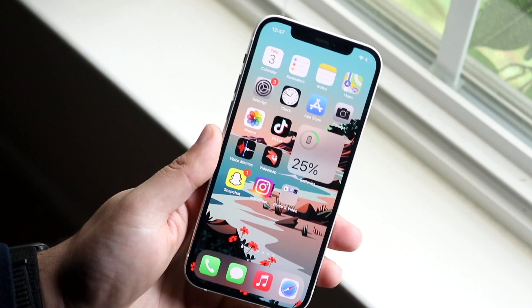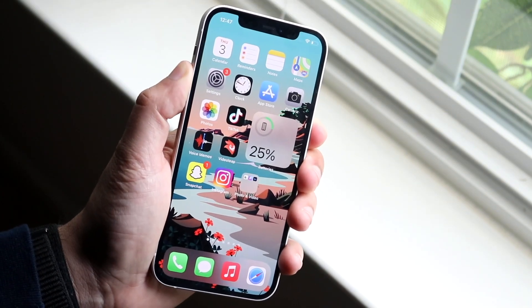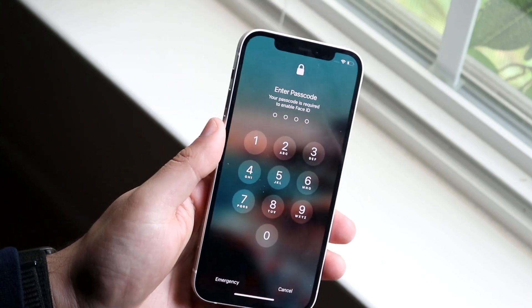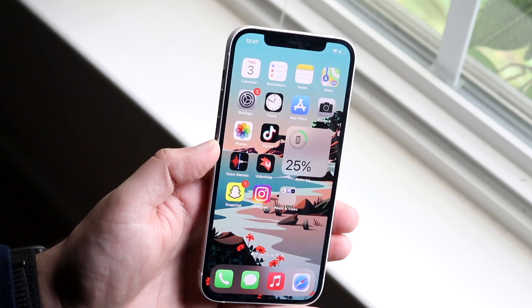You can also try restarting your phone — hold the power button and the side button, power it off, then power back on and see if that fixes it. More times than not, things like that will actually end up fixing it whether you believe it or not.